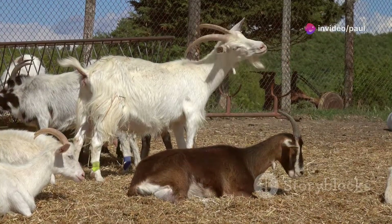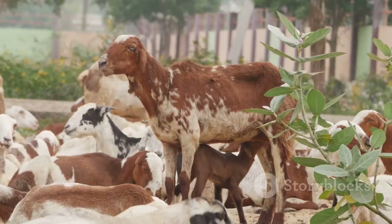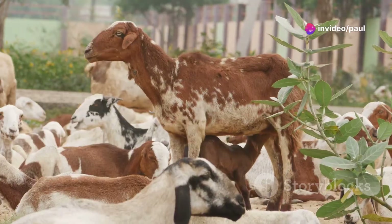By preventing the introduction of diseases through breeding, you can maintain a healthier herd and reduce the need for medical interventions, keeping your does and kids safe from illnesses. A healthy herd is a productive herd, and using AI allows you to take proactive steps to ensure the well-being of your animals, enhancing the overall success and sustainability of your farming operation.